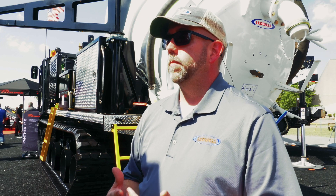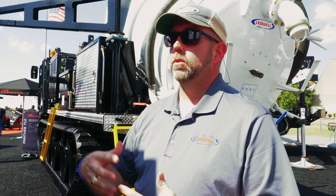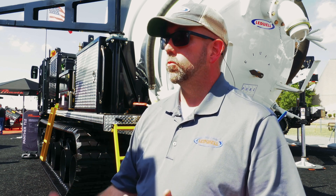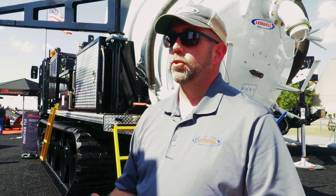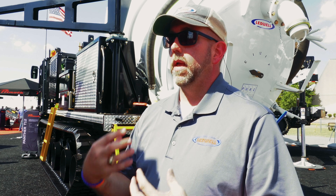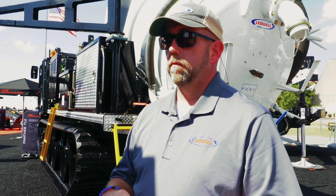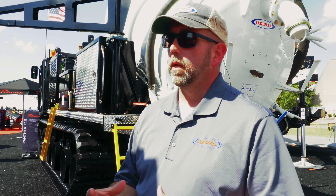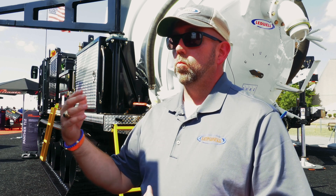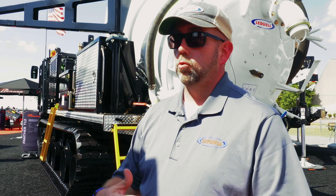Overall, this has been a great experience with Prenoth — to be able to integrate our systems really efficiently with their crawlers, to work closely with their engineering staff to make a very efficient design for our end customer Pure, and to integrate so seamlessly onto the vehicle and make such a great looking package. That has given me confidence as an engineer to work closer with Prenoth in future projects to grow our relationship.